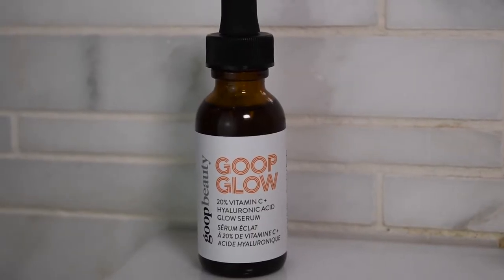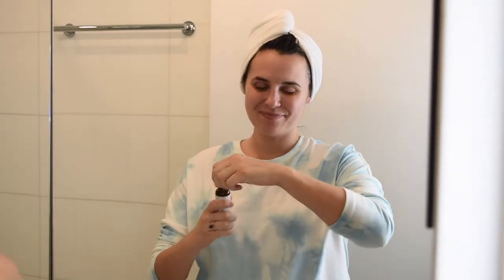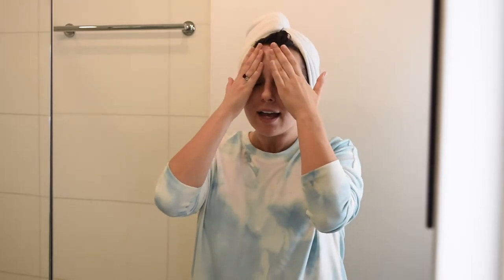My favorite vitamin C serum right now is the Goop Glow Vitamin C Serum mixed with hyaluronic acid. The way they solve the oxidization problem is it comes as two separate products — the vitamin C powder and the hyaluronic acid — and you mix it yourself in a glass bottle with a twist cap, keeping it really stable. I take a few drops, rub it through my hands, and then pat it all around my face and down my neck. This product is really brightening.